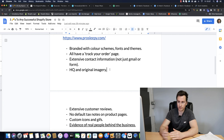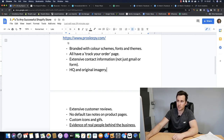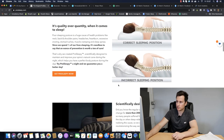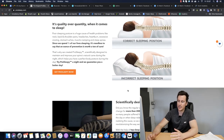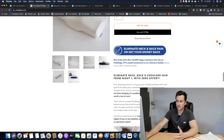Extensive customer reviews - we've seen this on all three sites, loads of reviews for every product selling well. Something like 63% of people will not buy a product if there are no existing positive customer reviews to prove it's good. Also, no default tax notes on product pages - by default, depending on your theme, it might say 'Tax included, shipping calculator at checkout.' None of these three sites use that - get rid of it.